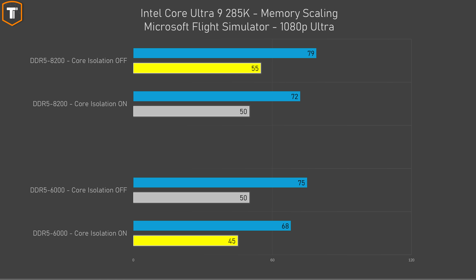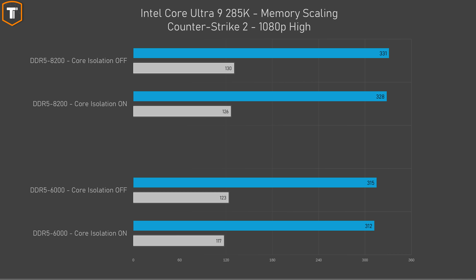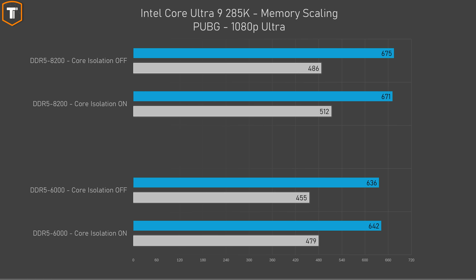In Counter-Strike 2, core isolation does a lot less — there's a very small improvement with it turned off, but 1 to 3% is too small to draw conclusions. PUBG is very interesting because average frame rates look really similar, but turning core isolation off actually hurts 1% low performance by about 5%. This does show that in theory turning core isolation on might actually help performance in some rare cases.